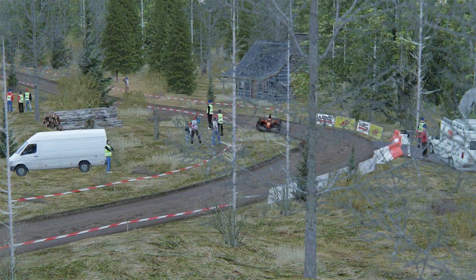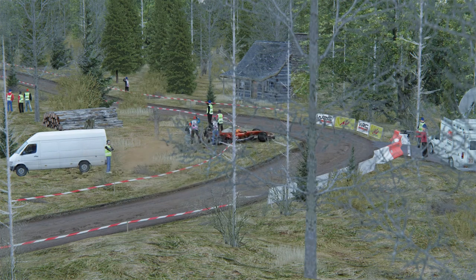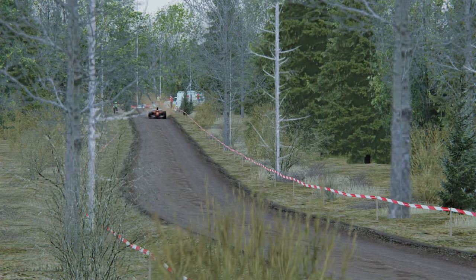Locking all the tyres coming into this corner here. That hasn't worked at all. I've hit the transit van, and I've run over people as well. Neither of those things were meant to happen, but they have happened, and so we are going to have to accept them for what they are and just move on.